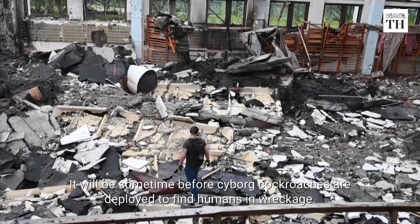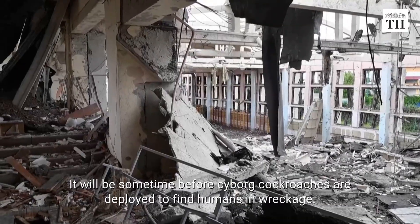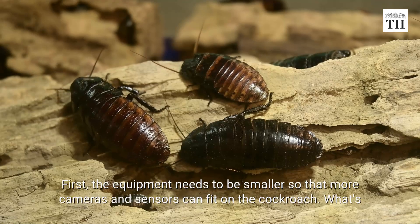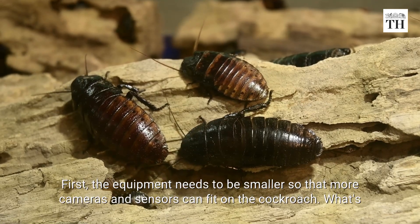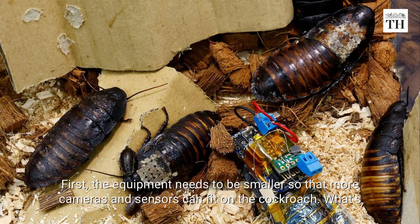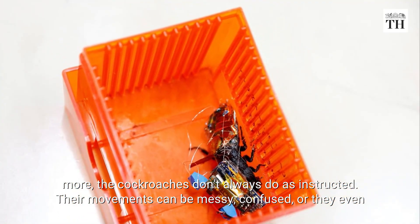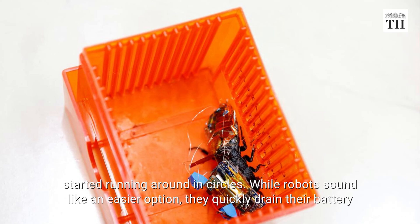It will be some time before cyborg cockroaches are deployed to find humans in wreckage. First, the equipment needs to be smaller so that more cameras and sensors can fit on the cockroach. What's more, the cockroaches don't always do as instructed — their movements can be messy, confused, or they even start running around in circles.